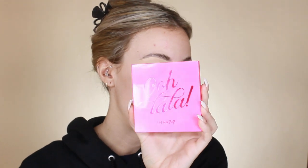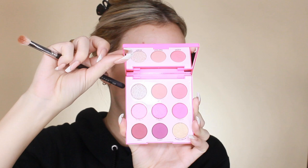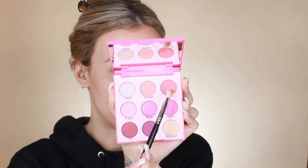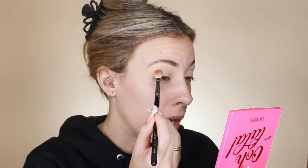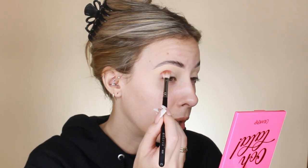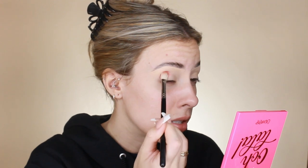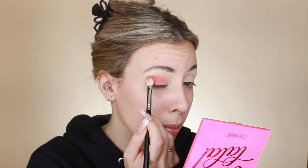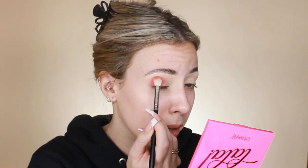For eyeshadow today I'm going to use the ColourPop Ooh La La palette — super pretty, all these pink tones, I love it. I've never tried a ColourPop eyeshadow so I'm super excited. I'm going to start with the shade called Poodle, taking it on my Morphe M433 brush. It's super pigmented and I'm working it into my crease as a transition shade.